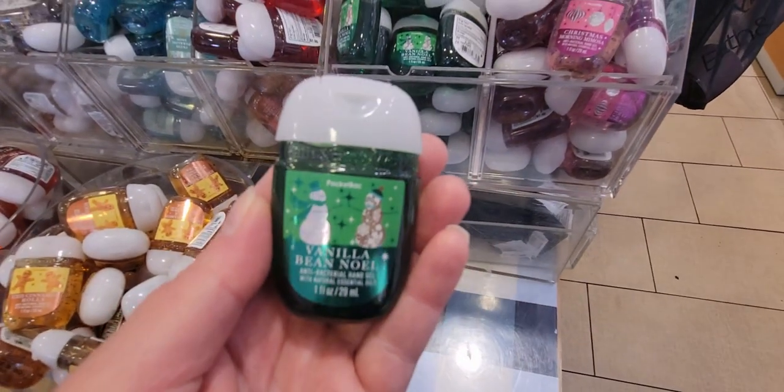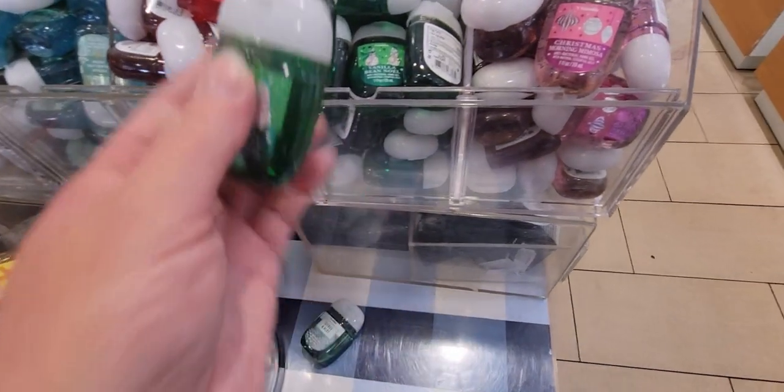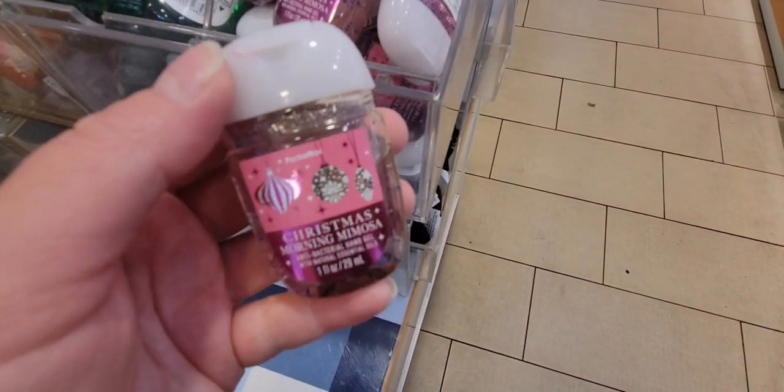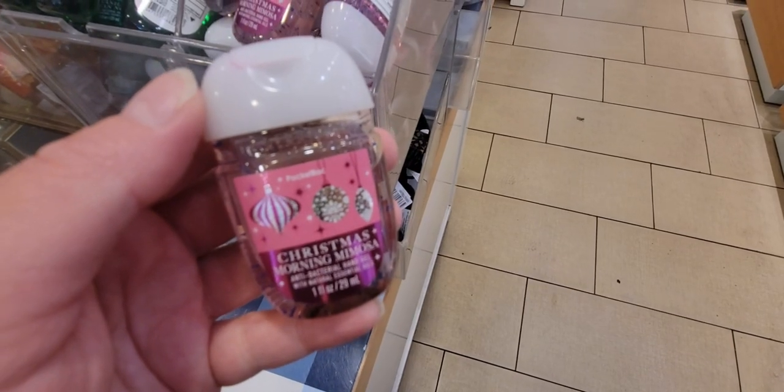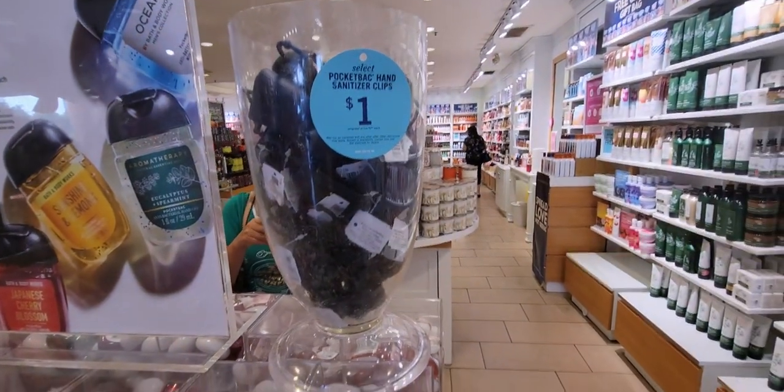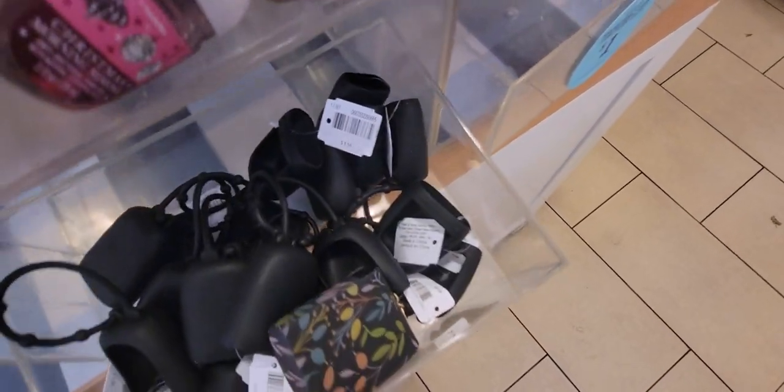I love this one with the snowman — Vanilla Bean Noel. It's a classic Christmas scent I have to have every single year. And this is a new one: Christmas Morning Mimosa. I did smell this — it smells so good, very sugary. I love it so much. Here we have more pocket back holders, also only a dollar today.